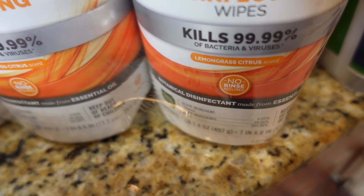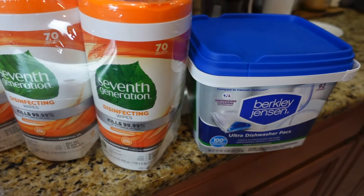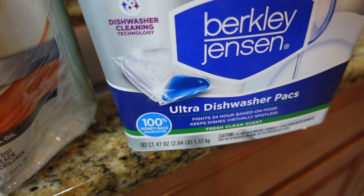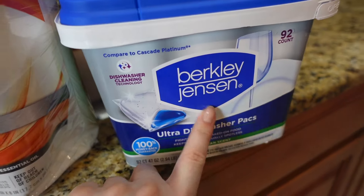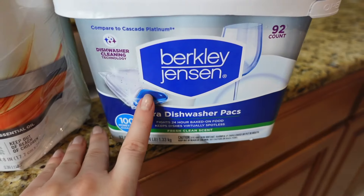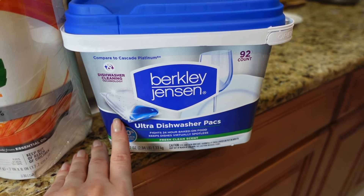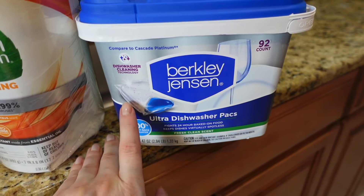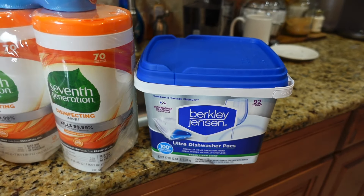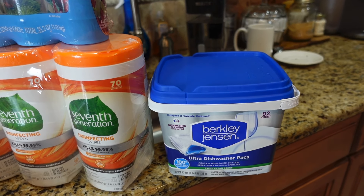It's lemongrass and citrus scent from Seventh Generation. This one was also on sale — it's the Berkeley Jensen dishwasher packs, 92 count. I don't remember the exact price but it does the job well, doesn't leave any smears on clear dishes. The price is usually pretty good, under $15 plus the sale price.